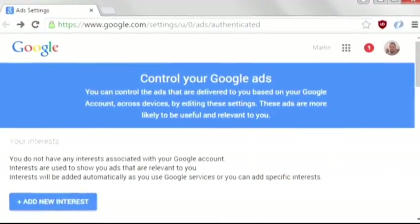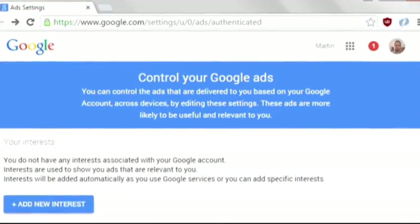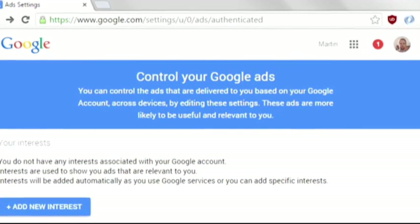We are bombarded by thousands of ads every day. Just browse the internet for a few minutes and you'll get your fill. It's to the point where you start to block them out and forget they're there. But what if you could pick and choose the type of ads you see? Would that make you pay attention? That's the tactic Google is taking as it tries to find ways to get people to click on ads.